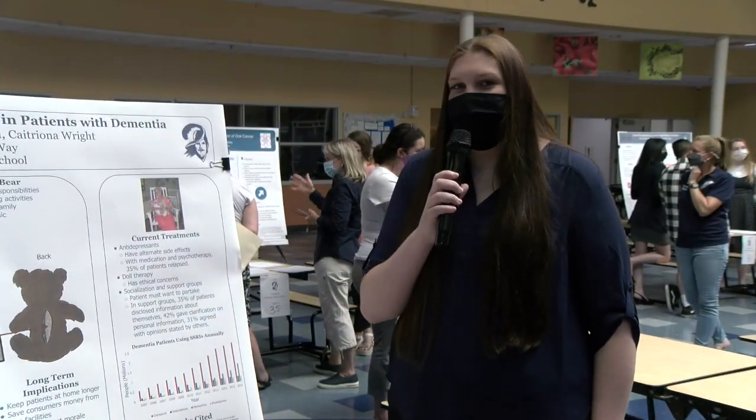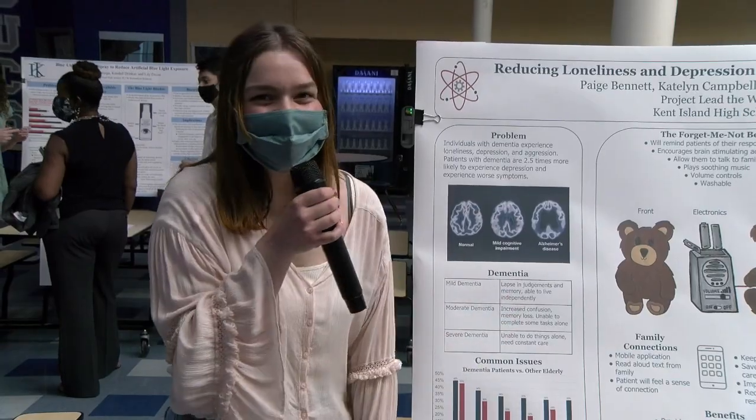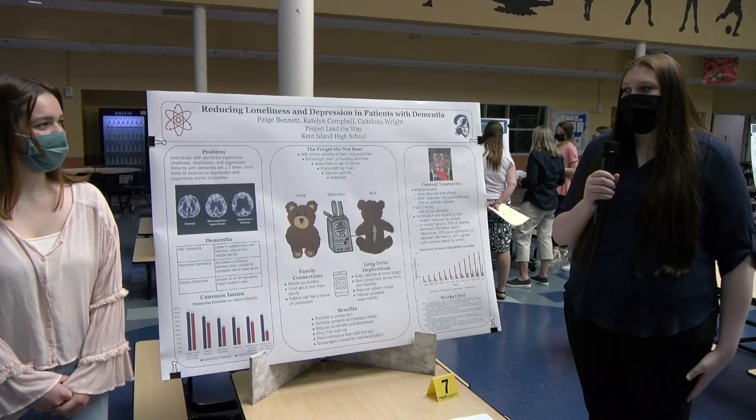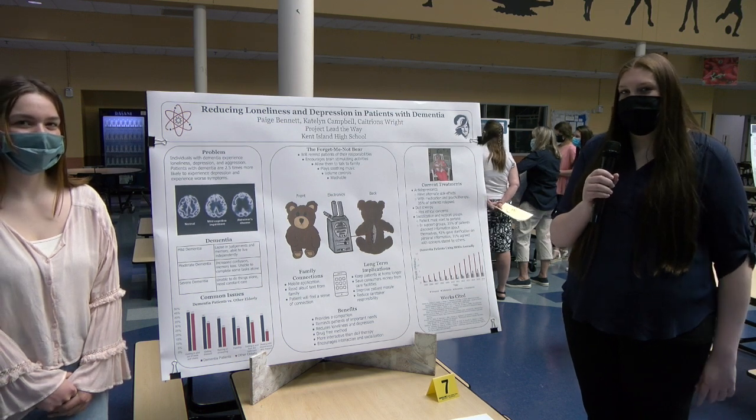My name is Kaitlyn Campbell. And my name is Catriona Wright. We worked with Paige Elise Bennett. Our problem is to reduce loneliness, depression, and aggression in individuals with dementia. Patients with dementia are more likely to experience worse symptoms.